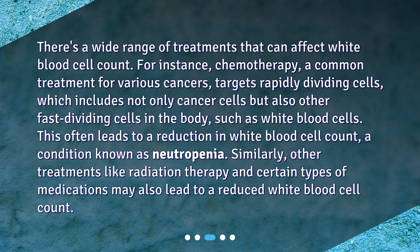Similarly, other treatments like radiation therapy and certain types of medications may also lead to a reduced white blood cell count.